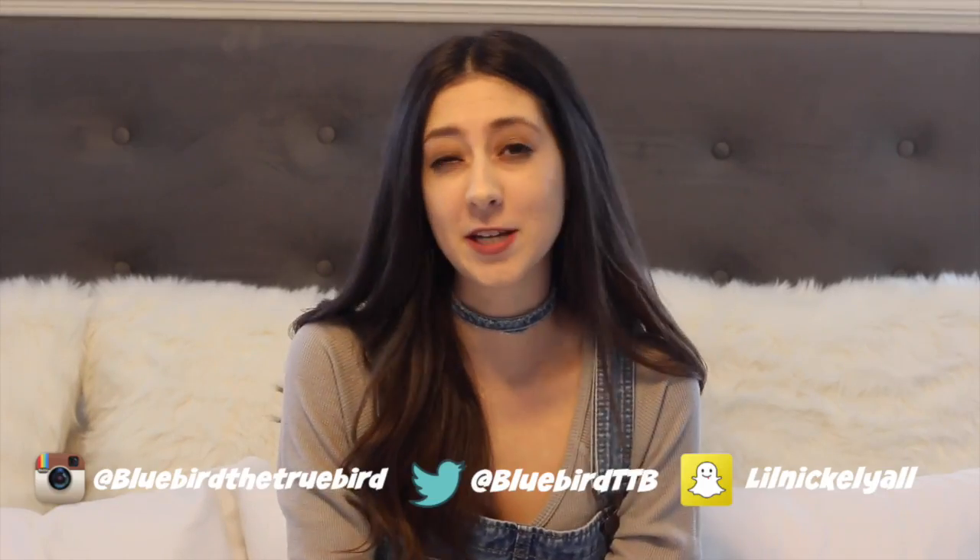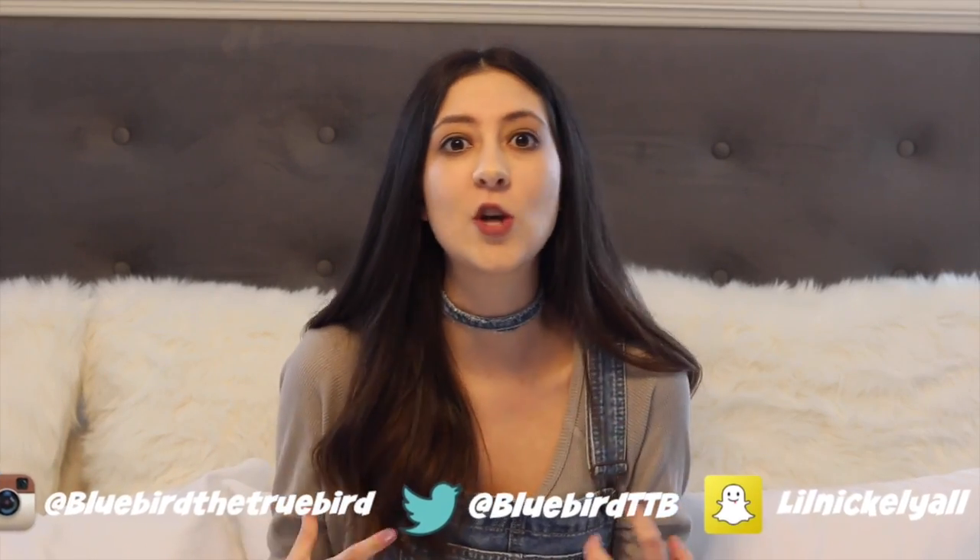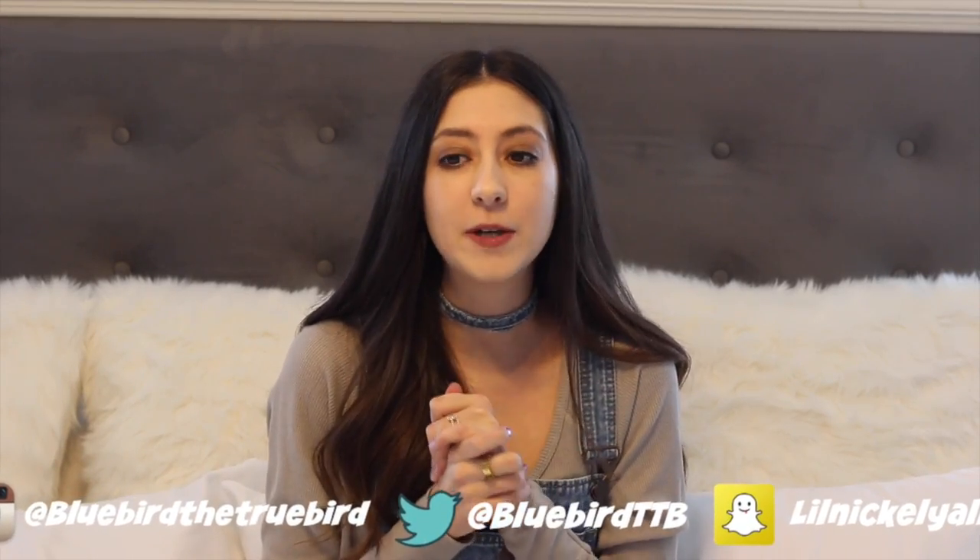Hi guys, it's Nicole. I'm going to be doing a review today on some of my favorite new skincare products from a company called Living Libations. Living Libations is a company that I swear by — I love them, they have done so much for my skin. Originally, about 8 months ago, I bought my own Living Libations products, and then through just loving and believing in their products, I reached out to the company and they decided to work with me, so they sent me some products that I'm going to review for you today.